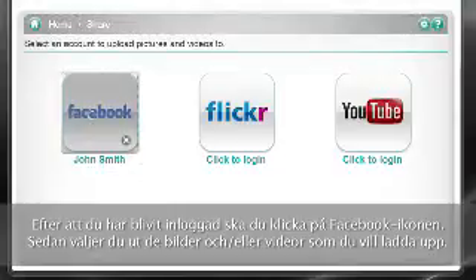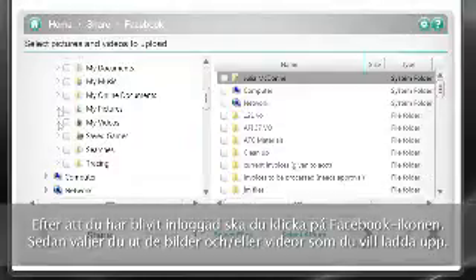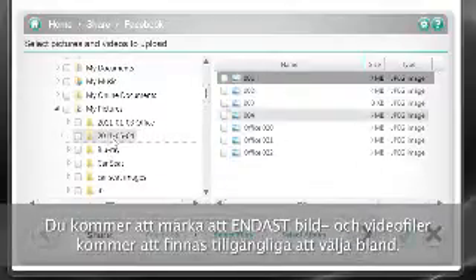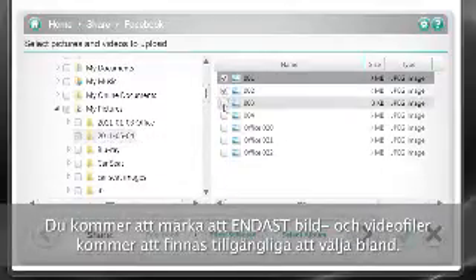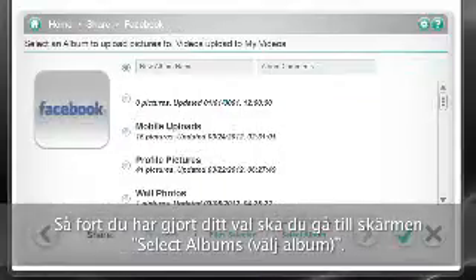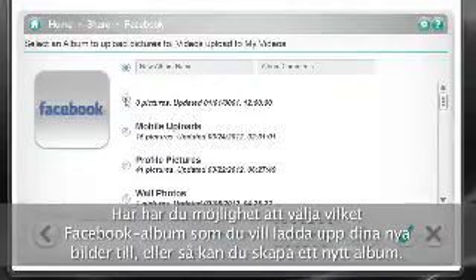After you're logged in, click on the Facebook icon. You'll then choose the pictures and/or videos you'd like to upload. You'll notice that only picture and video files will be available for selection. Once you've made your selection, go to the Select Album screen, where you get to pick which of your Facebook albums you'd like to upload your new pictures to, or you can create a new album.